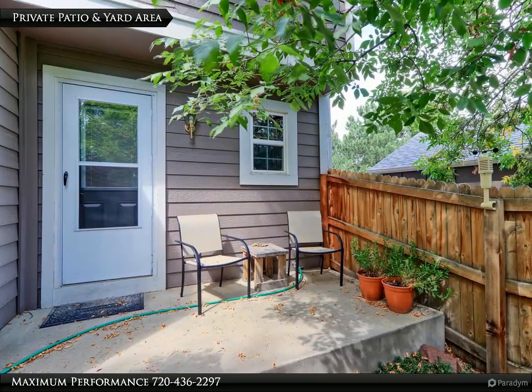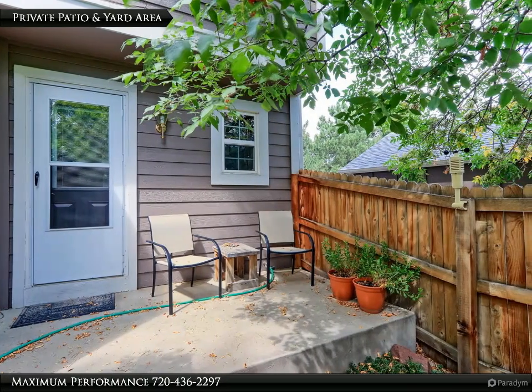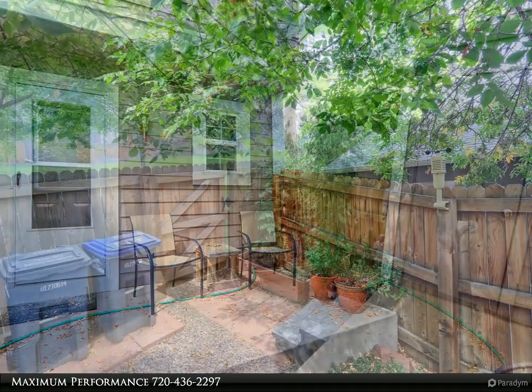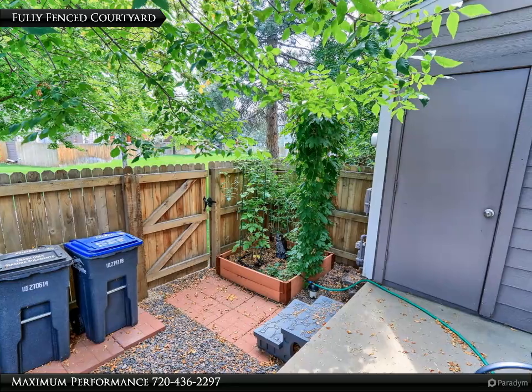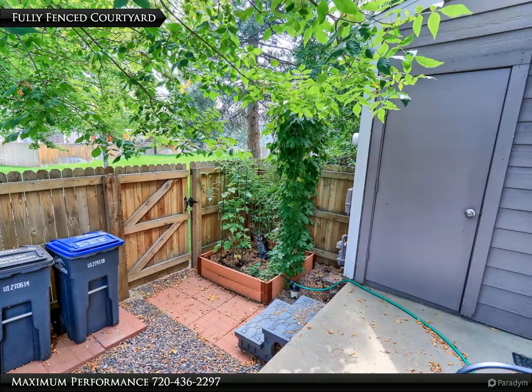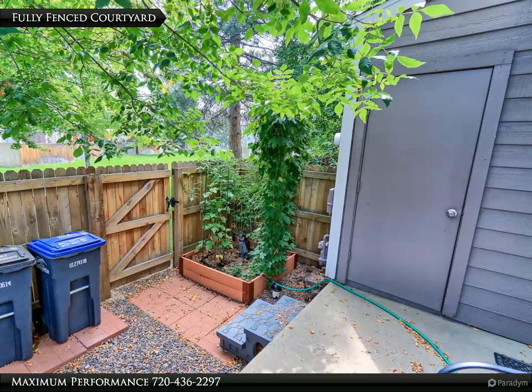Just outside the kitchen door is a secured courtyard that has an 11 by 6 patio — a great place to have a glass of wine after a hard day at work. The secured storage closet is a great place to store your bike, skis, or camping gear. Check out the raised garden bed that features tomatoes, raspberries, strawberries, and fresh hops.